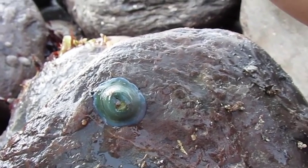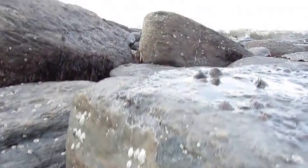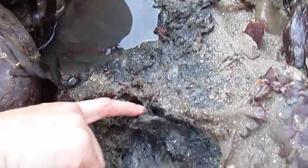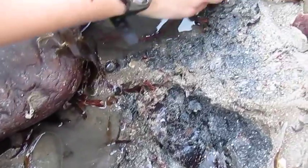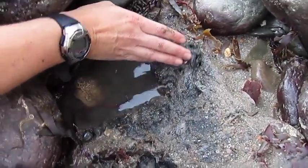Oh boy, the tide's coming in. It's a little bit scary because of the tide coming in. What else have we got down here? I'm looking for worms but they're hiding.